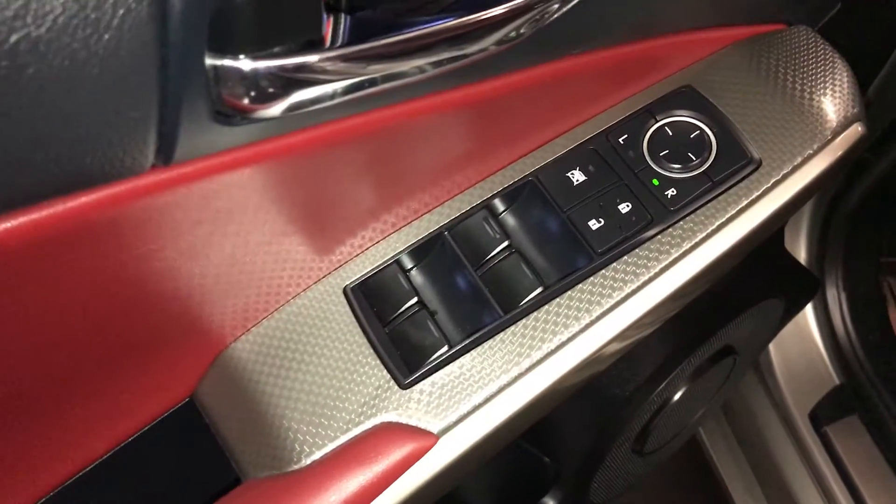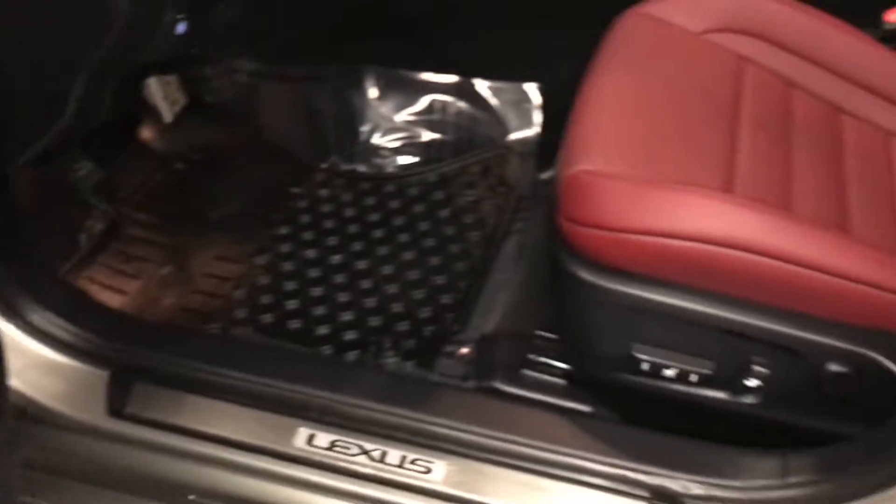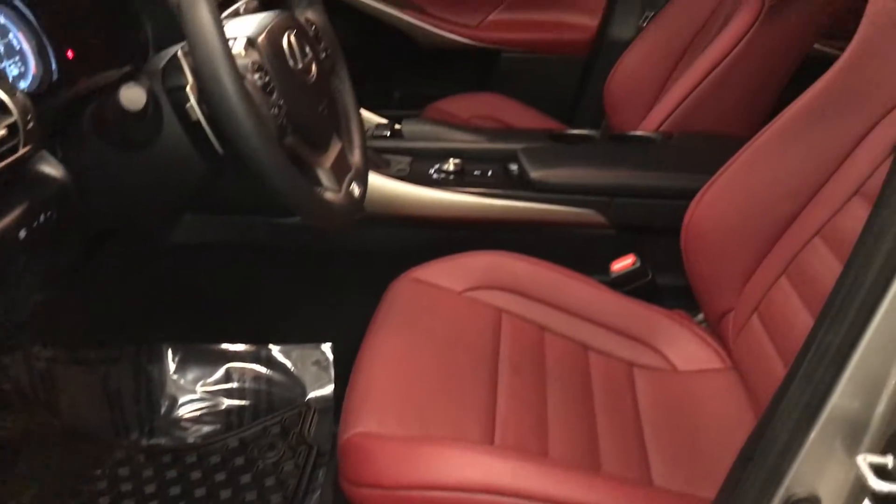Powered windows, locks, and side mirrors. Power adjustable front seats; the driver has lumbar support.